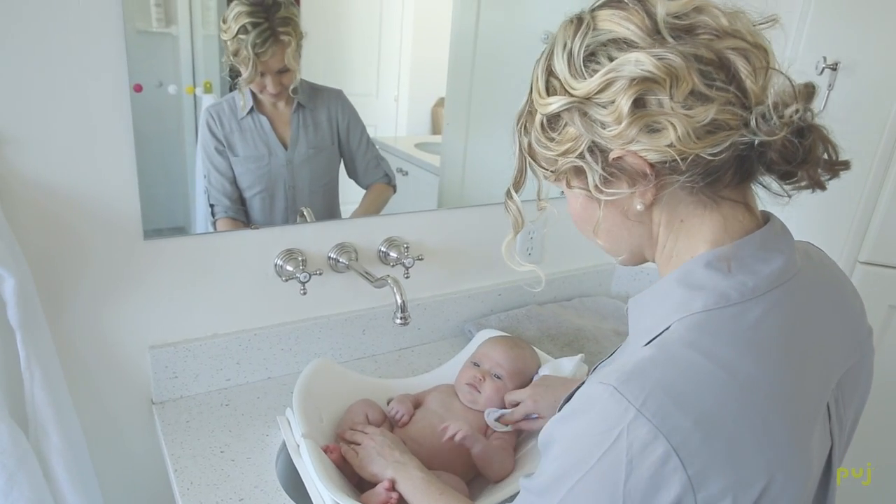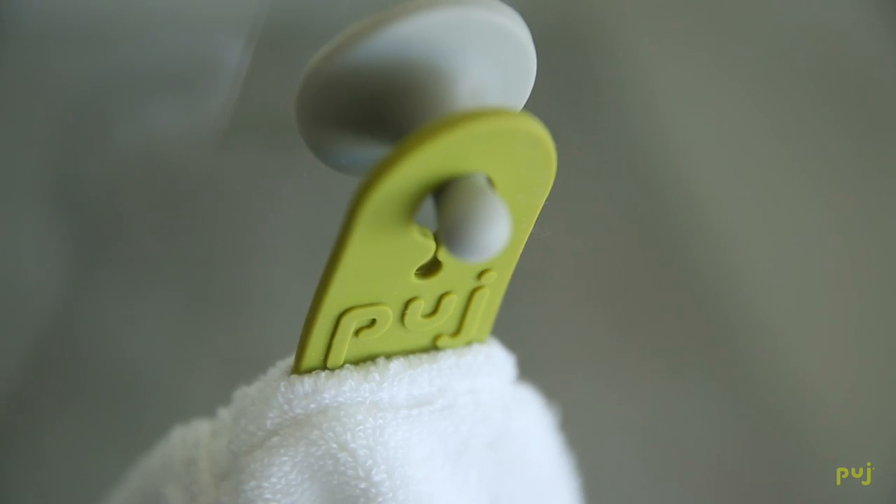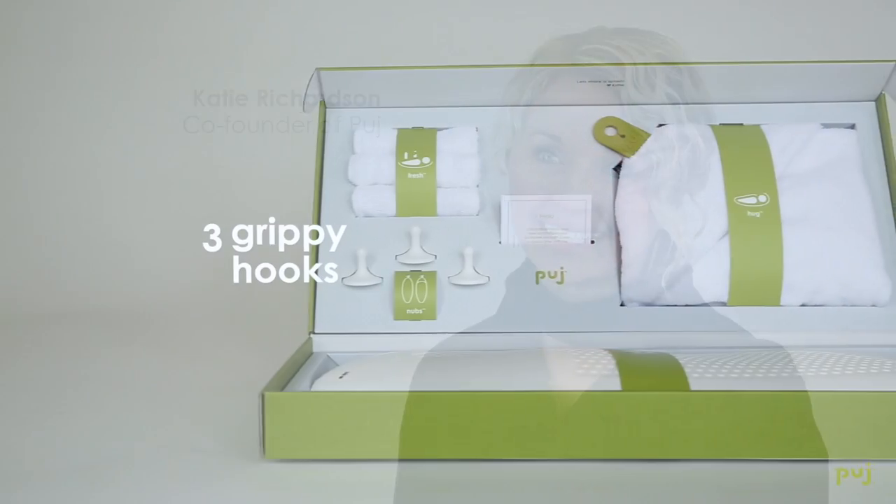All of our Pudge products are popular baby registry and baby shower gift items, so we've now bundled them all together in one easy to carry and easy to give gift set.